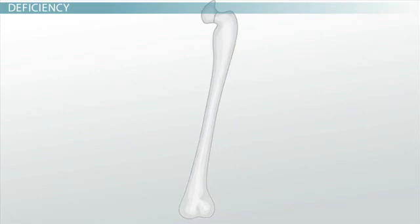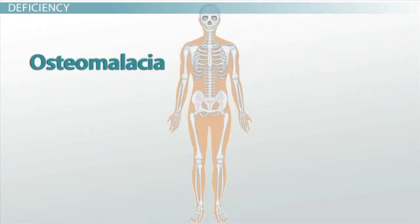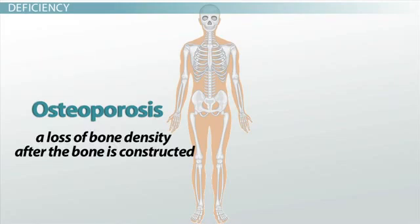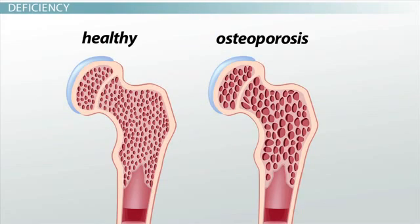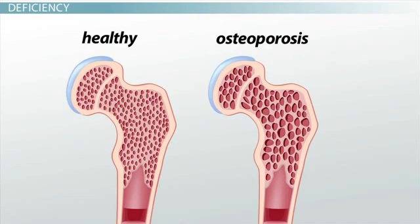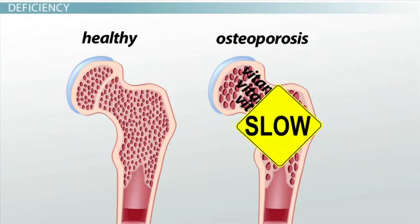With osteomalacia, the bones are depleted of calcium, which weakens the bones and increases the risk of the bone breaking. However, osteomalacia is not the same as osteoporosis, which we often hear about in relation to bone fractures. Osteoporosis is a loss of bone density after the bone is constructed, kind of like a house that is deteriorating, whereas osteomalacia is a problem with the building of the bone, as if the building materials were not sufficient to begin with. Osteoporosis is due to more than just a deficiency in vitamin D, and an increase in vitamin D intake will not increase bone density in a person with osteoporosis. However, additional vitamin D is thought to slow further bone loss.